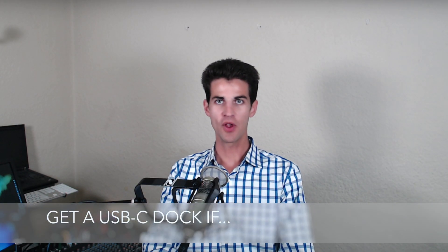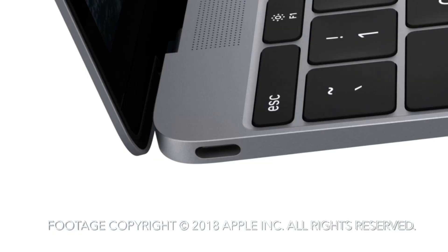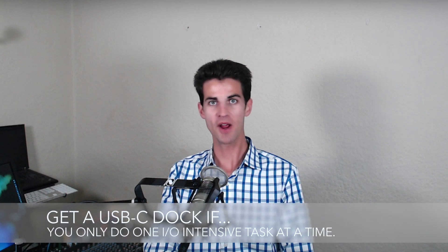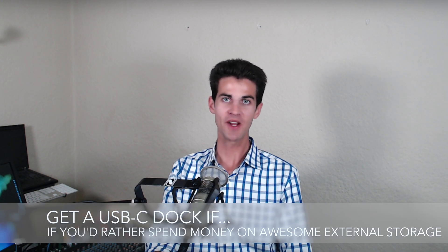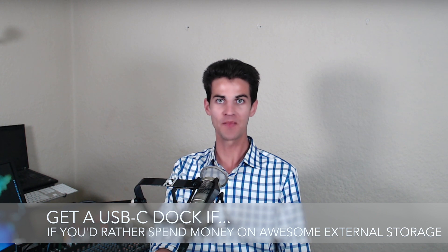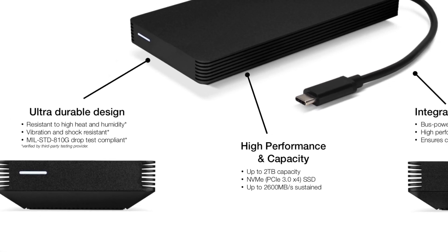Get a USB-C dock if you have a single-port MacBook — I call them MacBook Nothings because they're not MacBook Airs and they're not MacBook Pros, they're just MacBook Nothings. Get a USB-C dock if you're buying hardware for a team who does mostly one I/O task at a time, or if you'd rather spend the money on something fast like super fast SSD storage. I'm partial to OWC's SSDs, but come on, they're awesome.